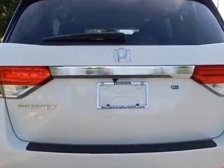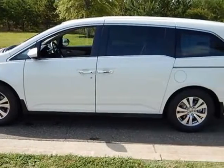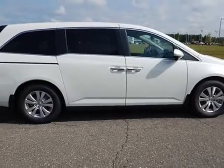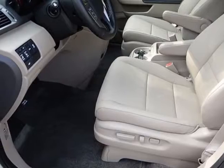Additional options for this vehicle include power locks, navigation system, sunroof, and driver airbag. Call 888-748-2019 or email our friendly sales staff today to schedule a test drive.